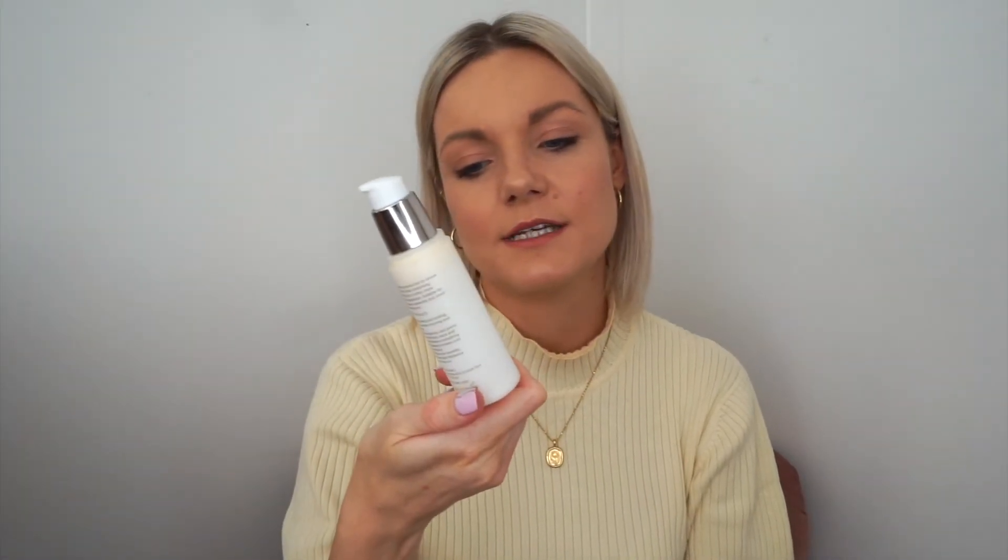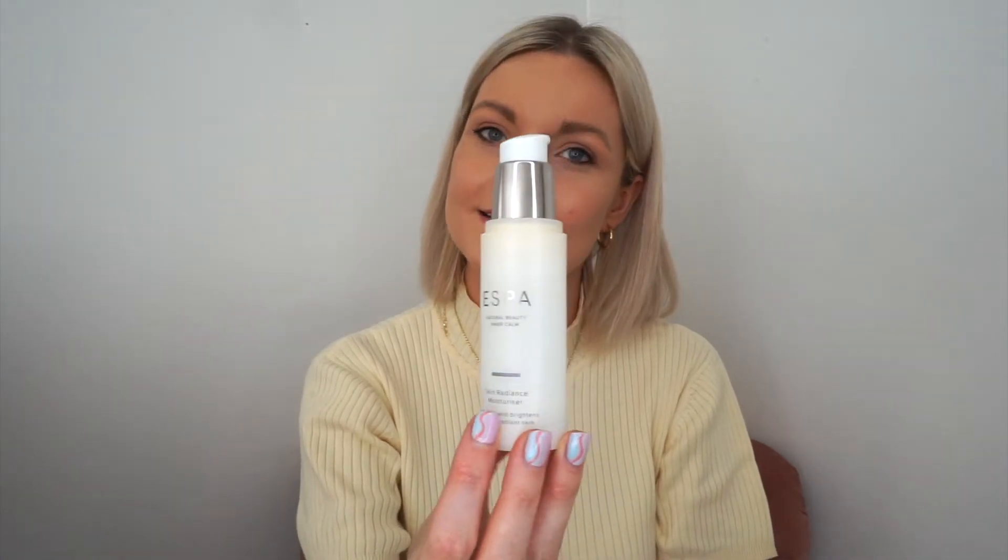I think that's it for my oils - I told you I had a lot, but it's worth it. Right, my moisturiser - this is the Espar Skin Radiance Moisturiser. I just love Espar stuff. It's super lightweight and goes so nicely underneath makeup as well. I would highly recommend trying this one.